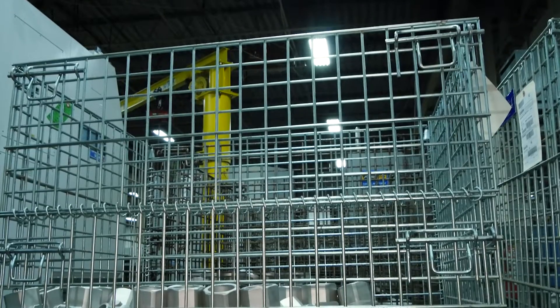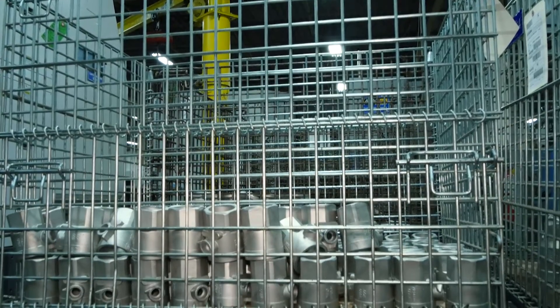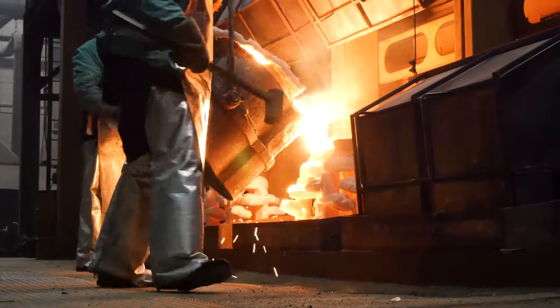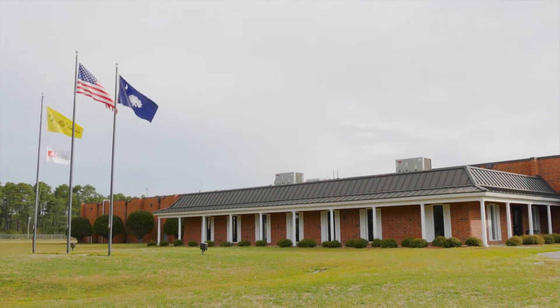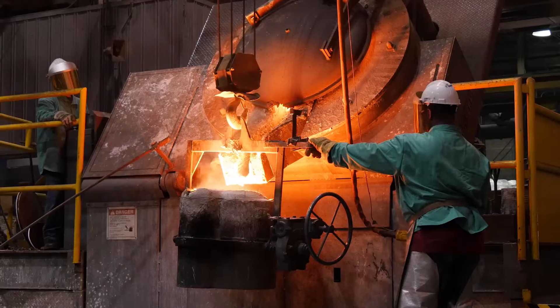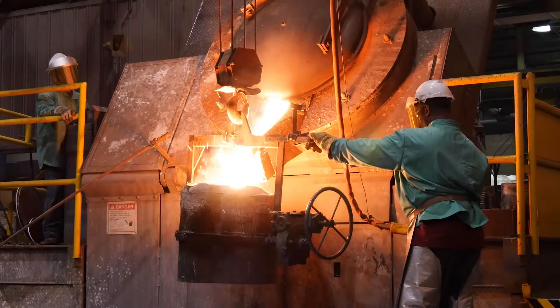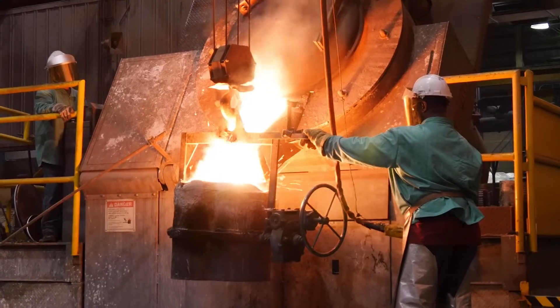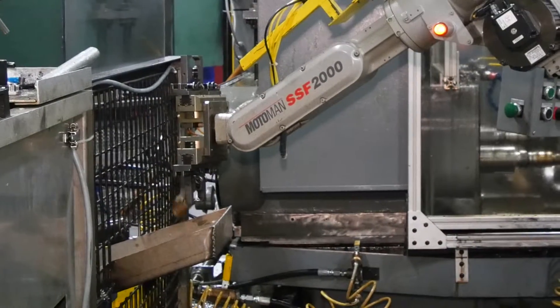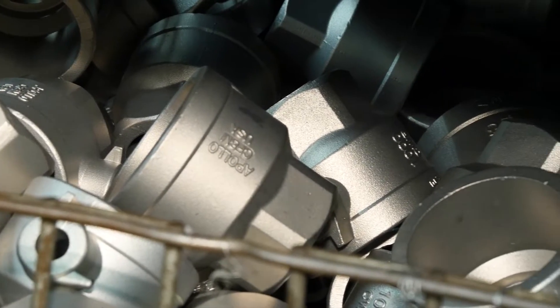One of the most essential components in industrial process valves are the pressure-containing castings. Apollo challenges the status quo by producing steel and alloy castings in its own state-of-the-art, 300,000-square-foot facility in Conway, South Carolina. This valuable company asset allows Apollo to differentiate its industrial products with shorter lead times, factory responsiveness, and consistent, high-quality materials.